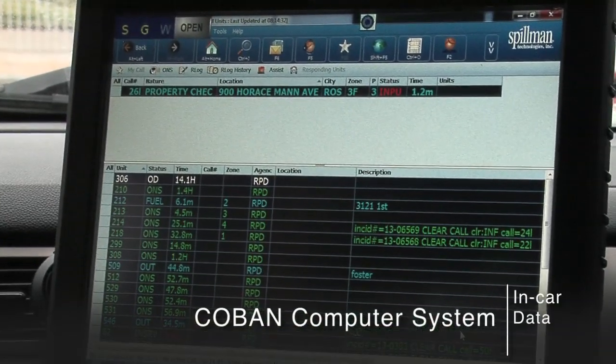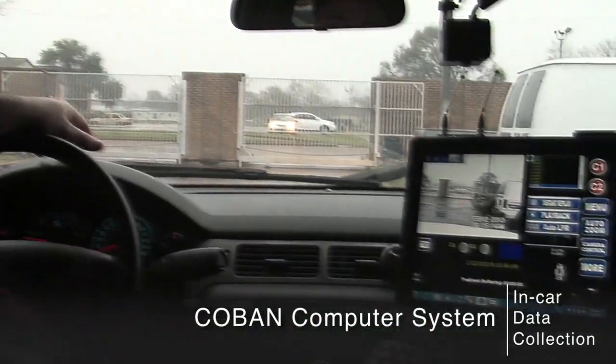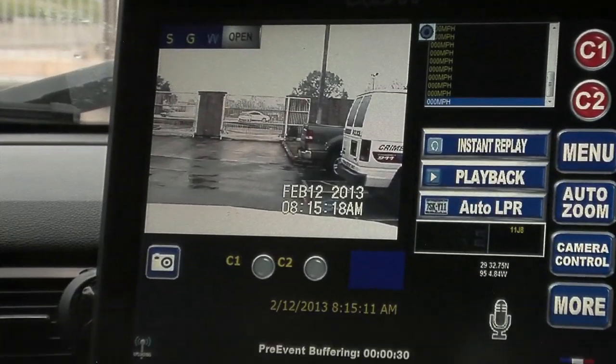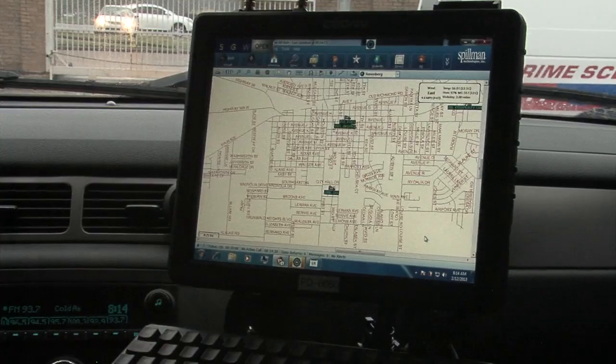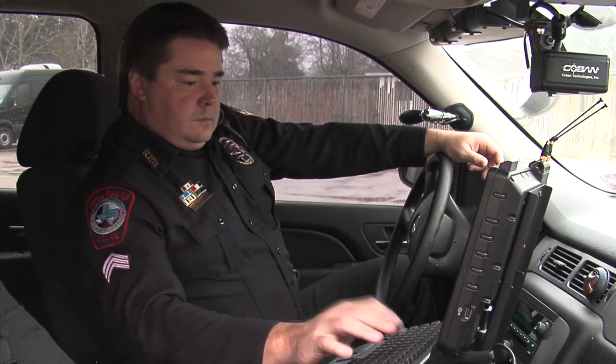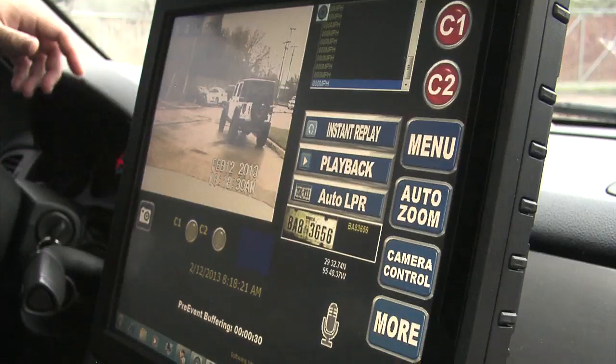CoBan's computer system is in the car and acts as a collection point for all data between the PD and the officer in the field. It is the interface for the CAD system that brings information to where the officer is going, so he has the information right in front of him. It also acts as our in-car video system, so it's a combination of multiple systems in one unit.